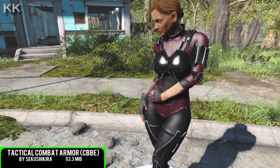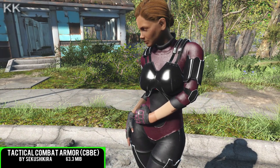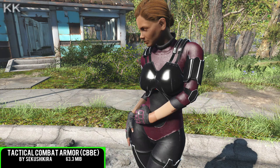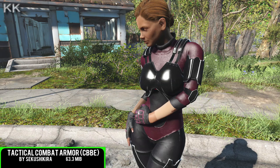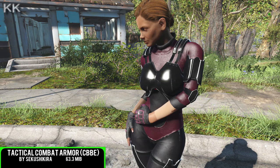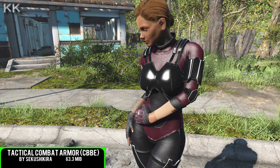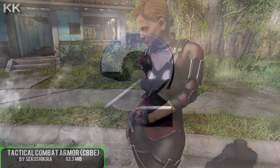The Tactical Combat Armor can be crafted under Utility, and you can change the colors at the armor workbench. The suit has been built to fit the CBBE body, same as the original CBBE mod. Very nice indeed. The mod author has given open permissions for this to be ported from Nexus, and they have been blowing up and been absolutely brilliant.